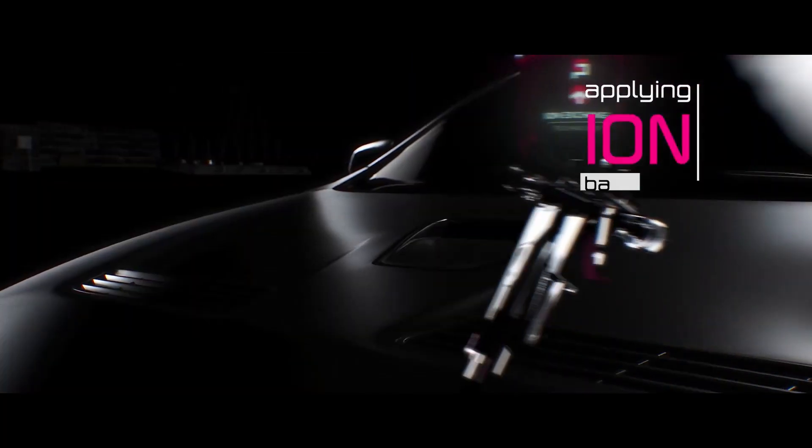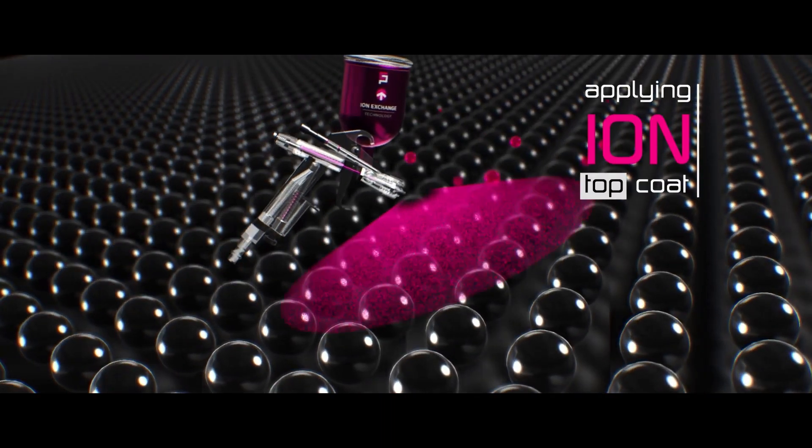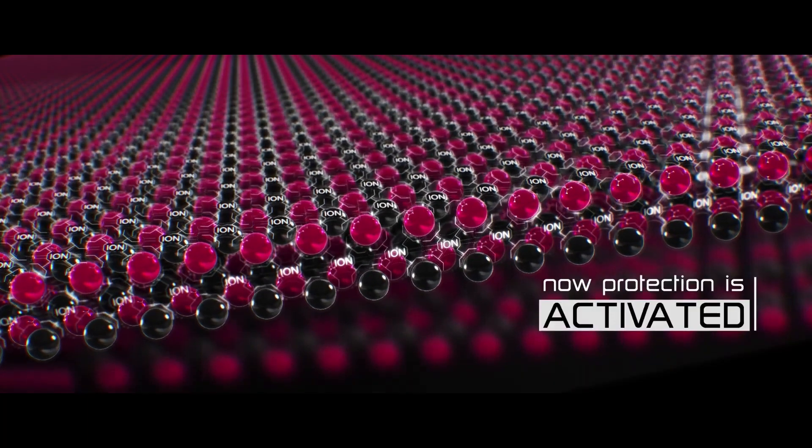To ensure the utmost satisfaction for vehicle owners, Ceramic Pro ION is a two-component system comprised of a base coat and a top coat. The base coat forms a permanent bond with automotive paint, while the ion top coat exchanges molecules with the ion base coat, forcing larger ions down and smaller ions up. This reduces the free space between molecules to create an even stronger bond to the automotive paint.